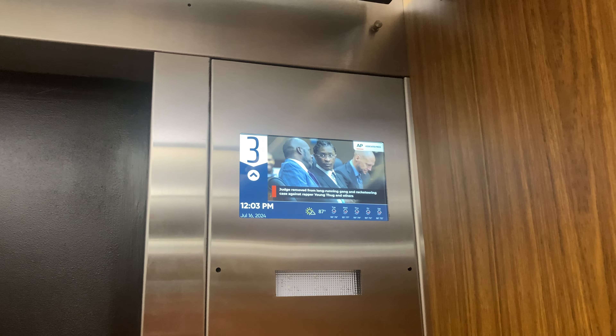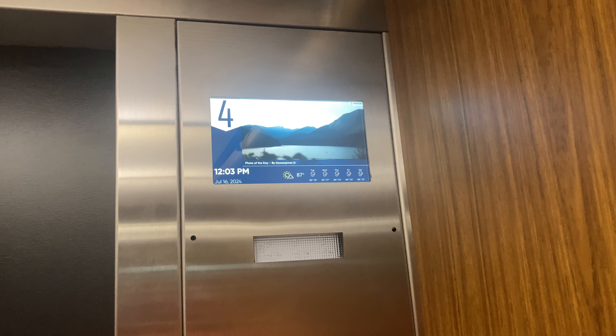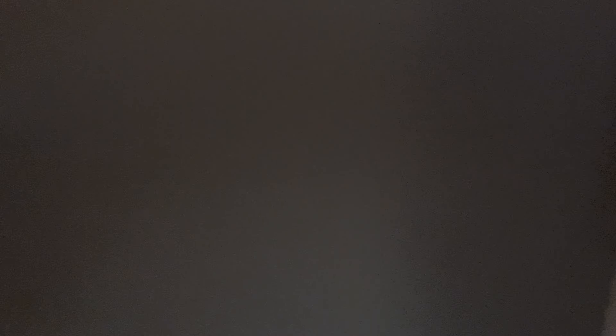This is another elevator at Spring Moor in Raleigh, North Carolina. Modded Impulse. Originally installed in 1986.